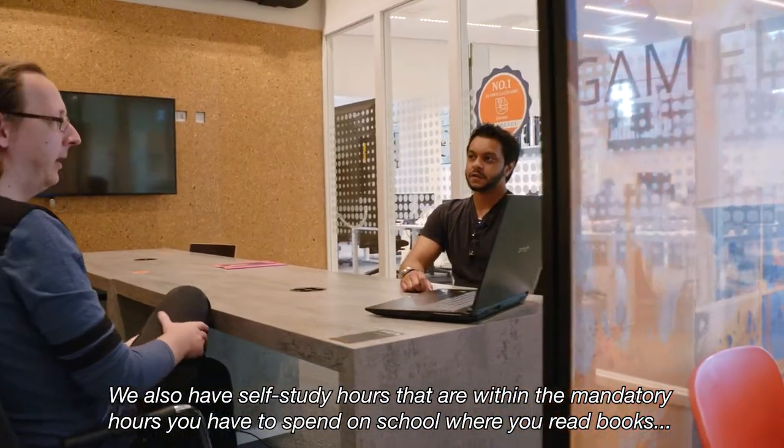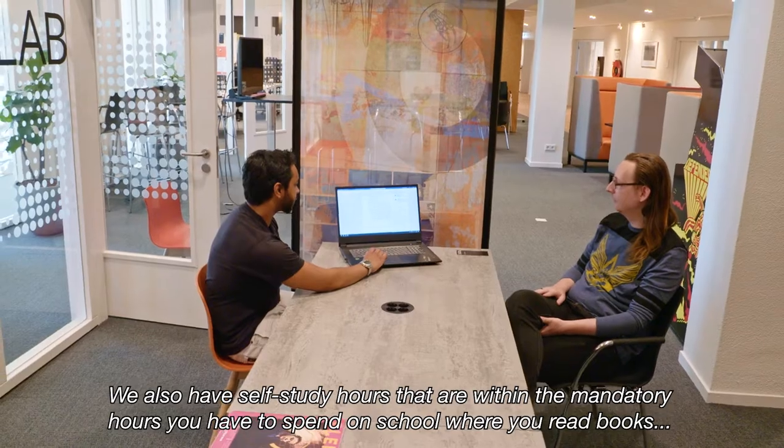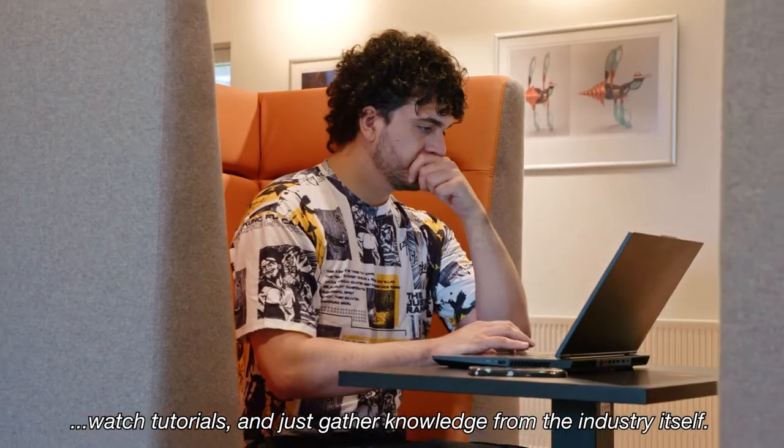We also have self-study hours within the mandatory hours you have to spend at school, where you read books, watch tutorials, and just gather knowledge from the industry itself.